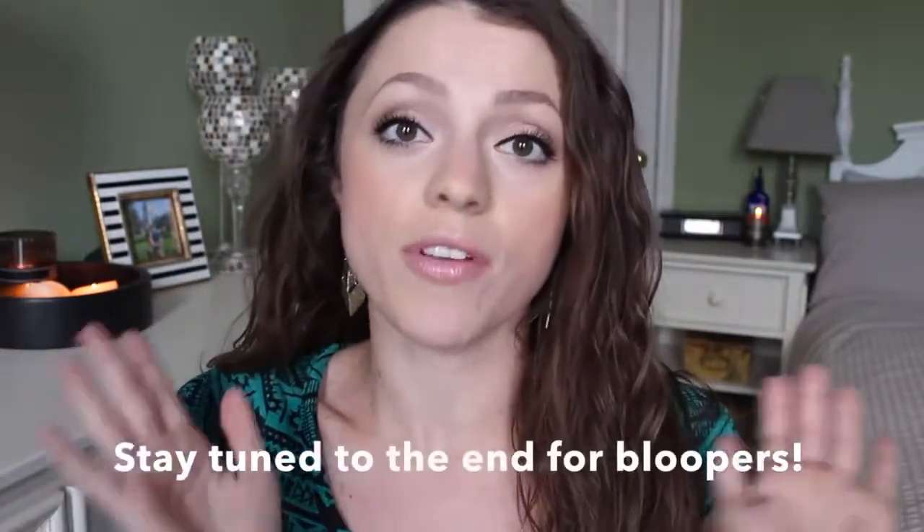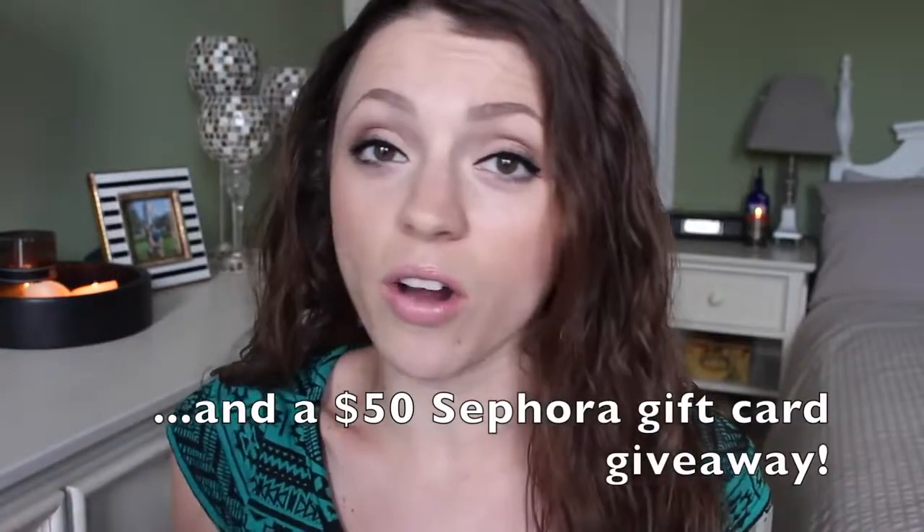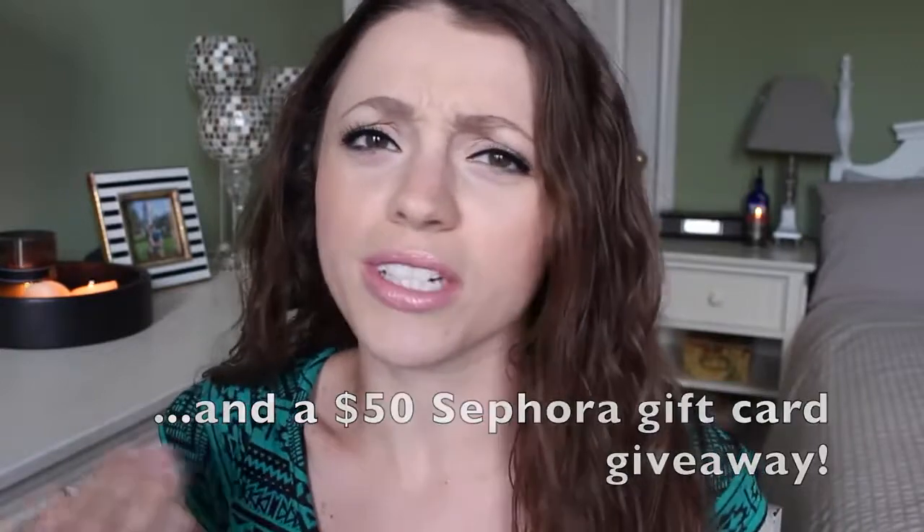Hey everyone, it's Jessica and today I have a Sephora haul for you guys. I have not done a Sephora haul in a really long time. I've picked up a few things here and there, but it's been a very long time since I've just gone to Sephora and bought a bunch of stuff. There are some things I hadn't heard about at all, and some are cult classics I've been wanting to try, and I'm excited to review them to see if they're worth all the hype.